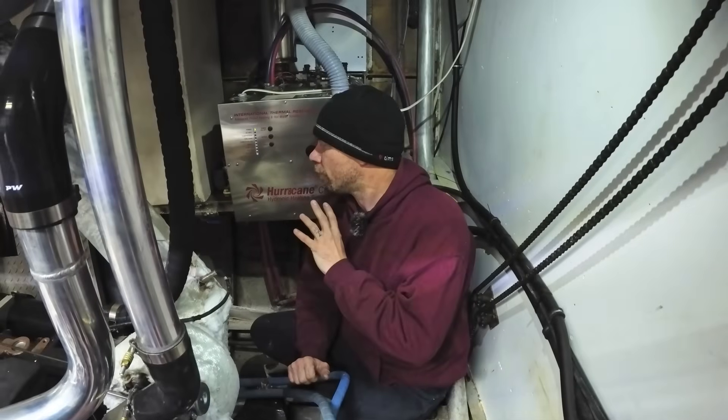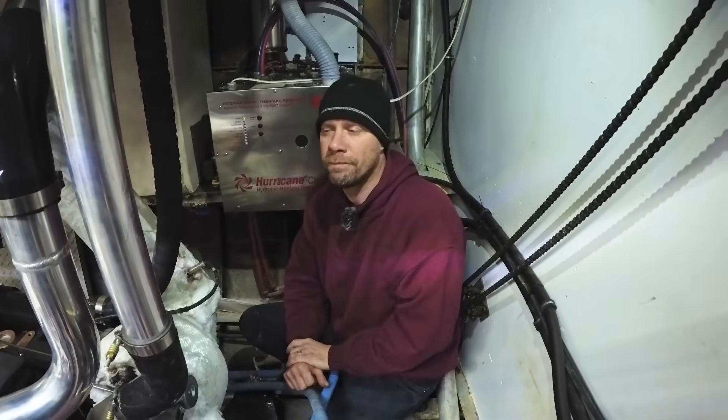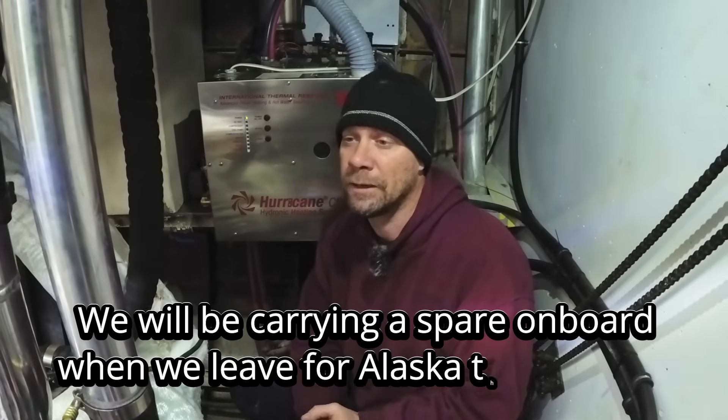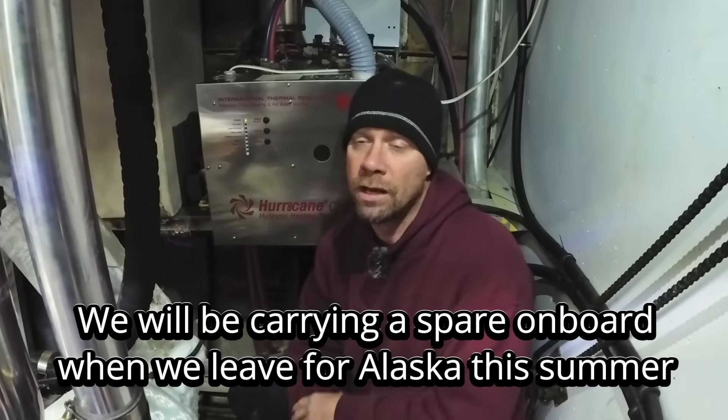This hasn't been a 100% perfect unit. The issues we've had are mainly around the pumps — I have not been happy with the pumps they use for the system. At this point I've had two, possibly three pump failures. Not super happy about that, but otherwise it's been pretty good and it definitely supplies enough heat for the boat.